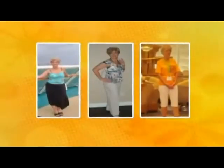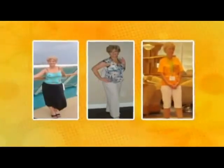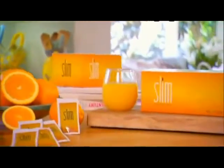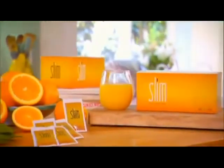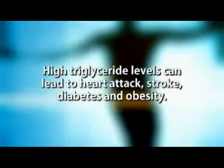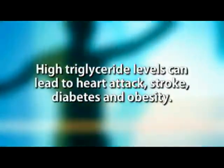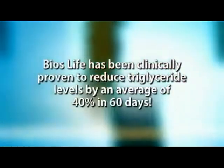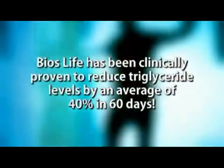By controlling glucose release and insulin levels, Bios Life Slim's fifth benefit comes into play: lowering triglycerides. Triglycerides, a type of fat found in the blood, are a key indicator of health. High triglyceride levels can lead to heart attack, stroke, diabetes, and obesity. Bios Life has been clinically proven to reduce triglyceride levels by an average of 40% in 60 days.